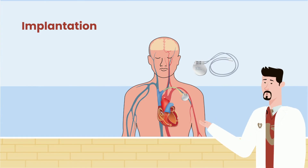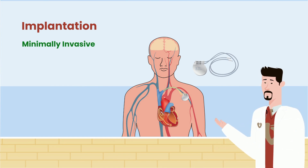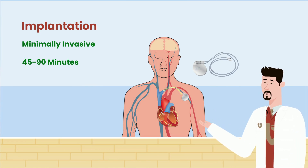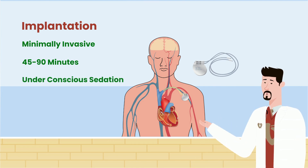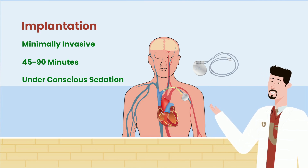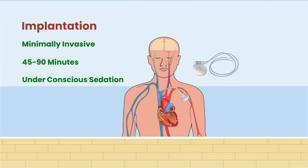So how are ICDs implanted? The typical ICD implantation is a minimally invasive procedure that takes somewhere in the range of 45 to 90 minutes, depending on the type of ICD implanted. Most ICDs are placed under conscious sedation, which means that medication is given to help the patient avoid discomfort and pain and to be comfortable enough to doze while still breathing safely without the need for a breathing machine. Additionally, anesthetic or numbing medication is also used in the area of the ICD implant to reduce discomfort.